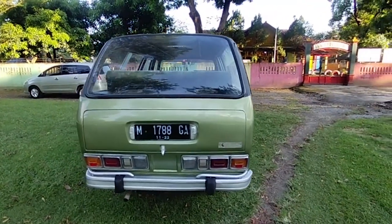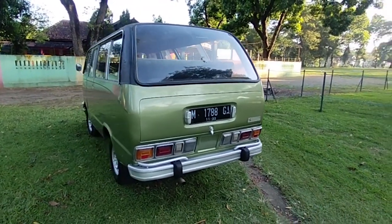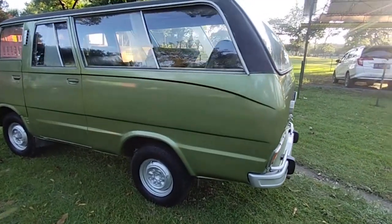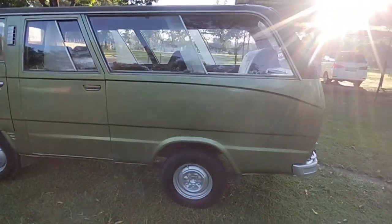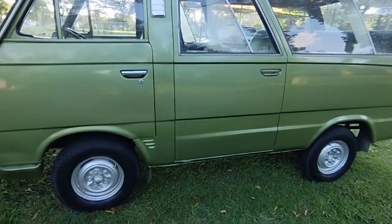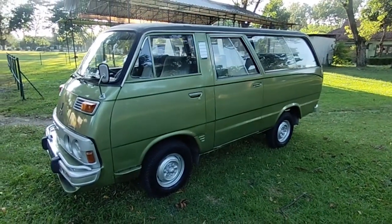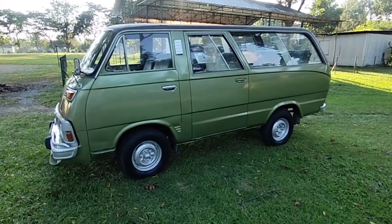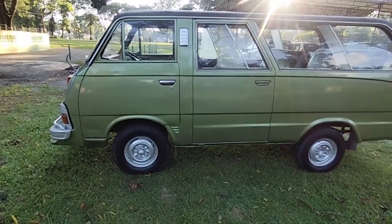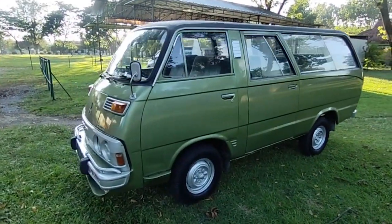Kita lihat bodi secara keseluruhan dulu. Kita lihat dari sisi sebelah kirinya. Kalau Adiputro itu bodinya, desainnya itu membulat ya — itu beda sama karoseri-karoseri lain. Desainnya membulat.